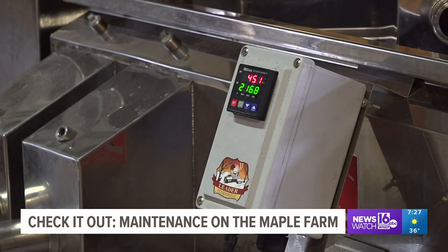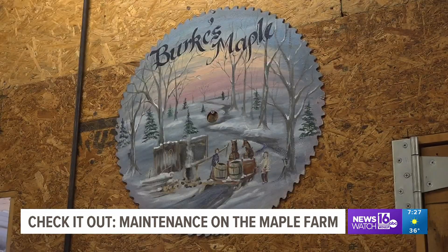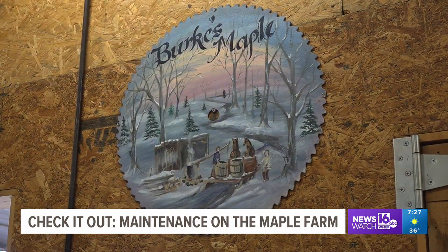Dennis has an open door policy — if you drive by and see smoke coming from his evaporator, you're welcome to pop in and check out how it all works. Chelsea Stroob, Newswatch 16, Lackawanna County.